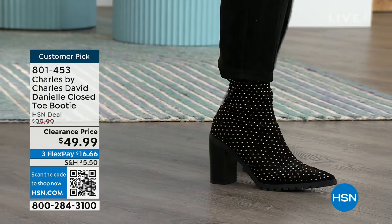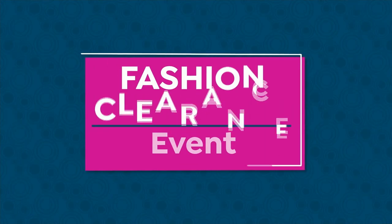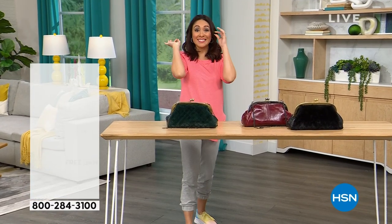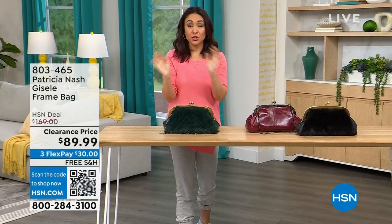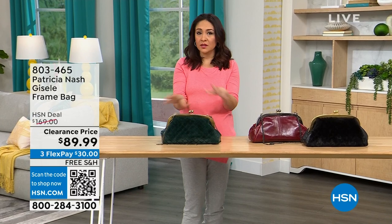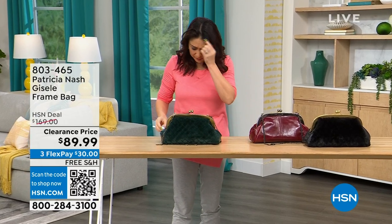At the top of this 8 o'clock hour, we are going to have several Patricia Nash bags that are on deep clearance. I want to make sure that you see the one that catches your eye, put it in your cart, and make sure that you secure it.